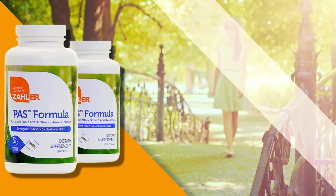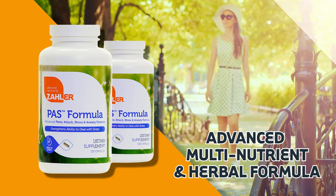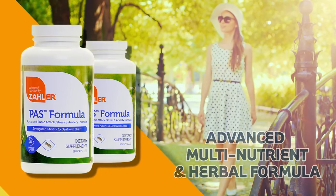PAS Formula. This advanced multi-nutrient and herbal formula is designed to assist in relaxation and reduce the effects of daily stress. Ingredients include vitamins, adaptogenic herbs, GABA, and L-theanine.